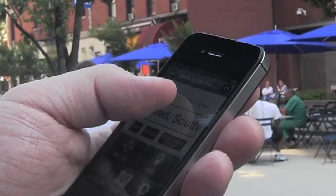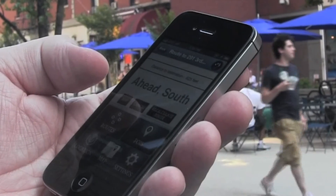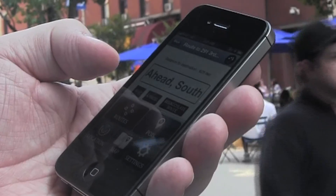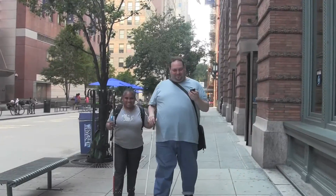Let's see what information it gives me on the screen. Distance to destination: 642 feet. Okay, so we're 642 feet away from my destination. Ahead, south. Map button, cancel. Okay, I think we're ready.